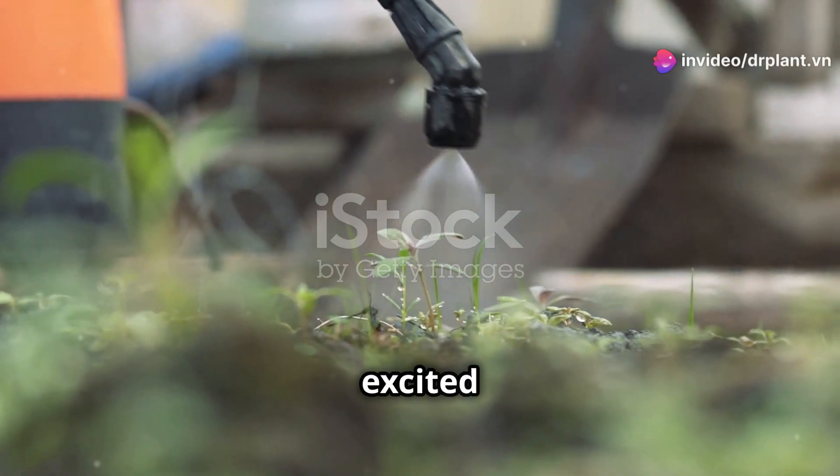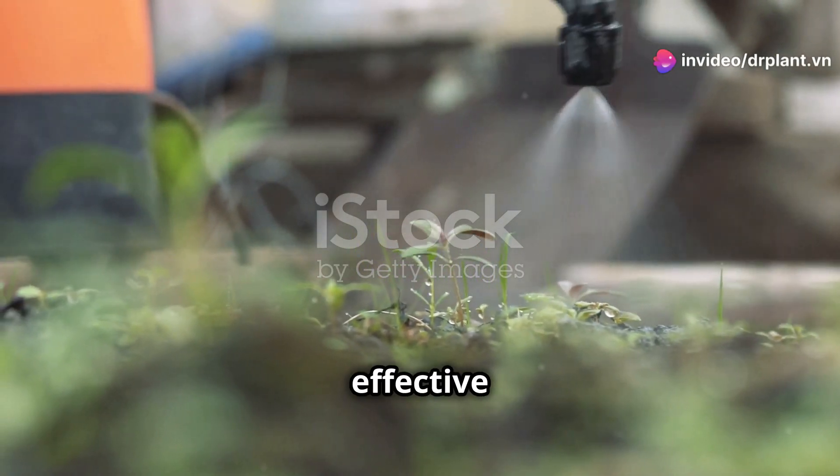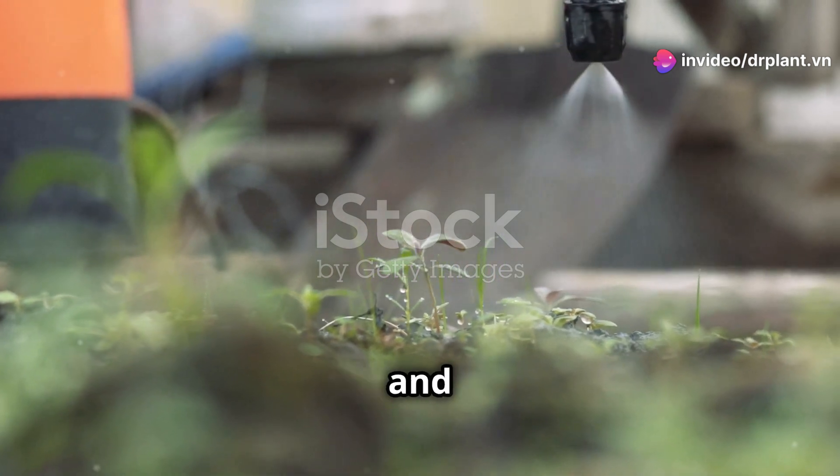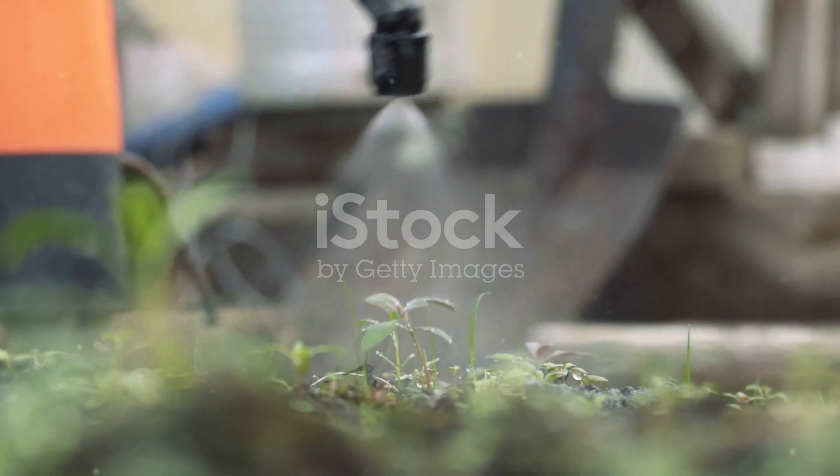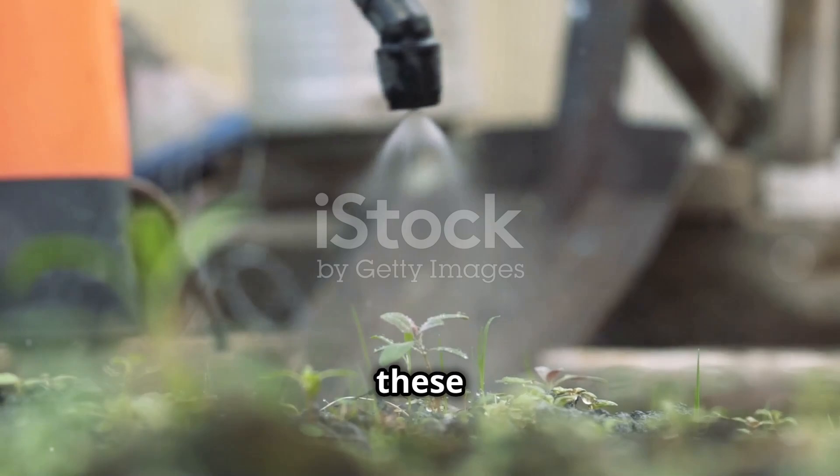Hello dear farmers, today I'm excited to introduce you to a super effective product that can get rid of plant hoppers and mealybugs. It's called Lottashine 400WP, your powerful weapon against these pests.